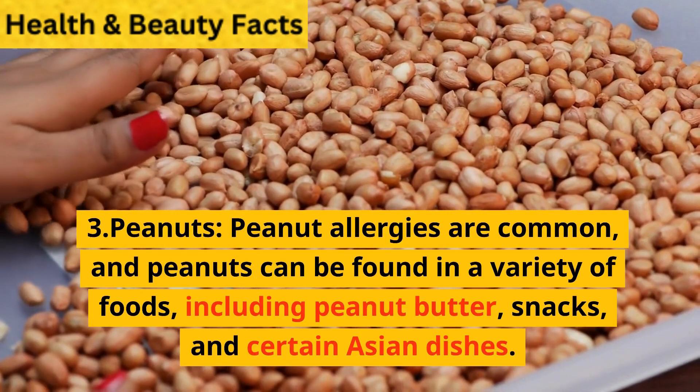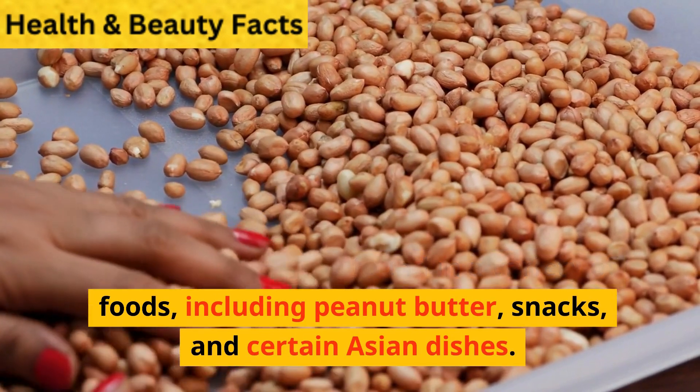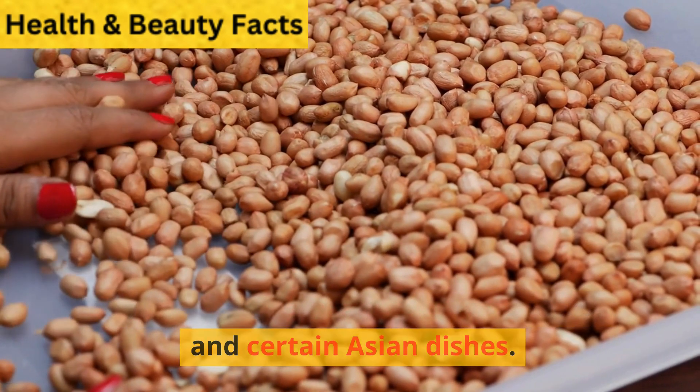Peanuts. Peanut allergies are common, and peanuts can be found in a variety of foods, including peanut butter, snacks, and certain Asian dishes.